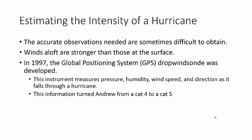It sends all that information back to NOAA, or the Hurricane Center, and they can analyze it. By using this tool, which wasn't developed until 1997, they were able to find out that the winds higher up - the winds aloft - are actually stronger than those at the surface.